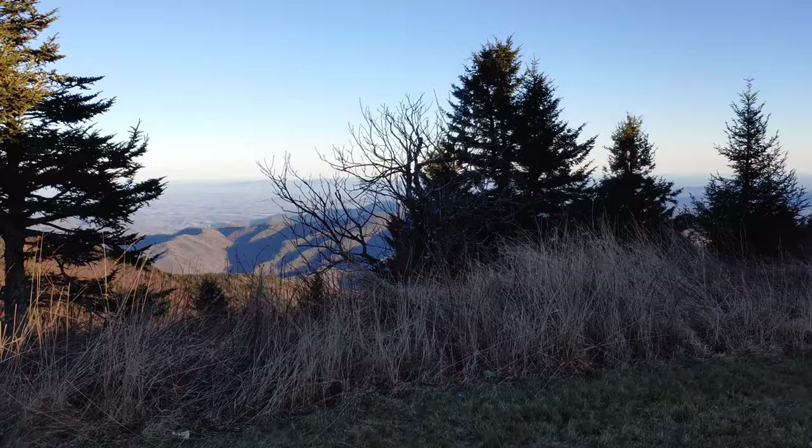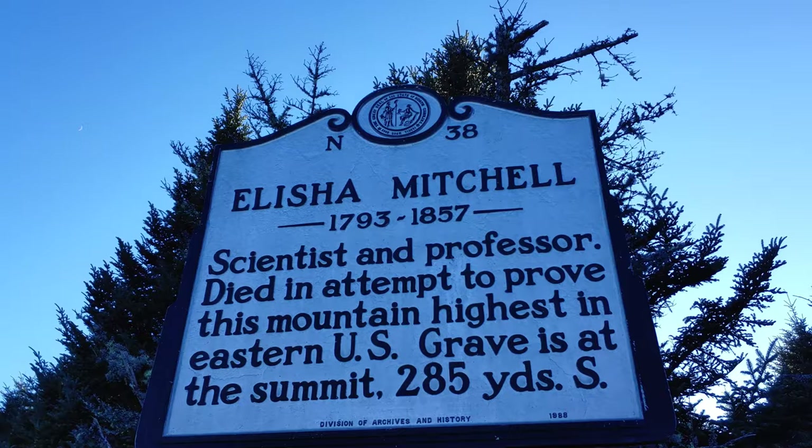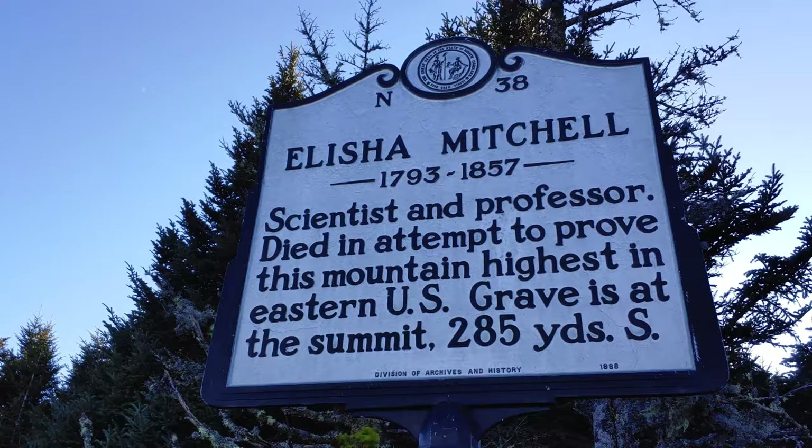Looks like there's an observation tower — we're going to check it out. A little bit of history about this mountain: Elijah Mitchell was a scientist and professor who died in an attempt to prove this mountain was the highest in the eastern US. And those efforts weren't all for naught, because it is. Let's go check it out.